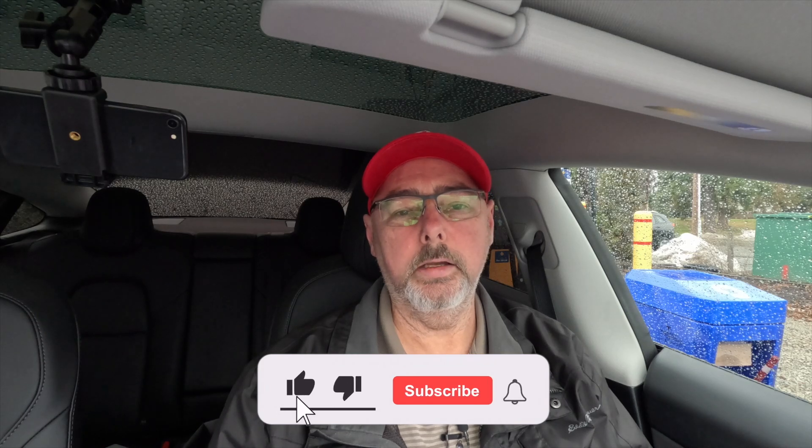On December 2nd, they increased that to 50 charging locations. Currently, they're not charging for it. All you need to do is download the Journey app — it's on both Google and Apple, I'll put a link in the description. Create an account and you can charge at these locations for free up until May 31st, 2023.